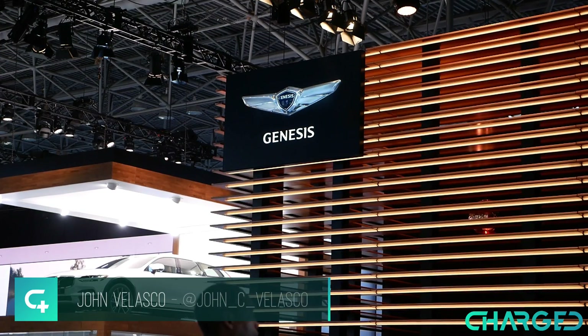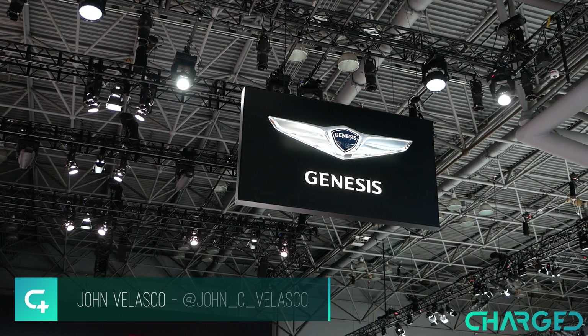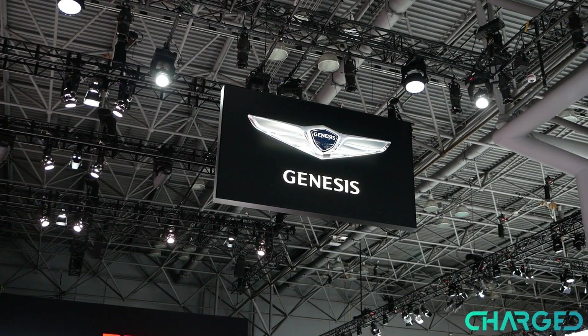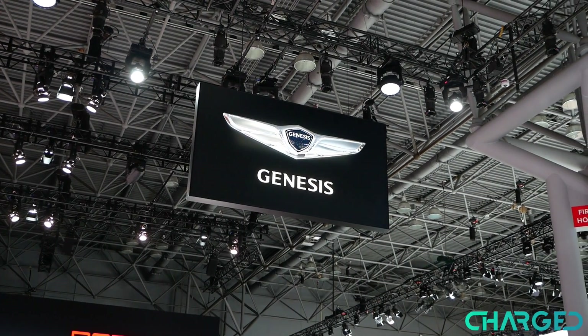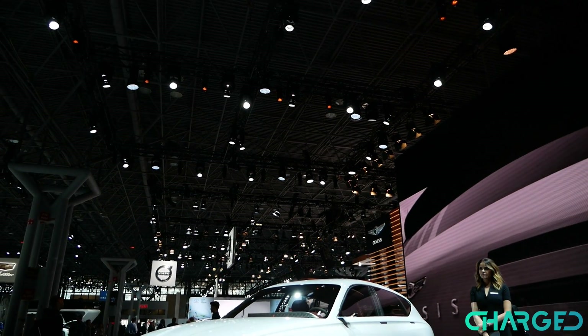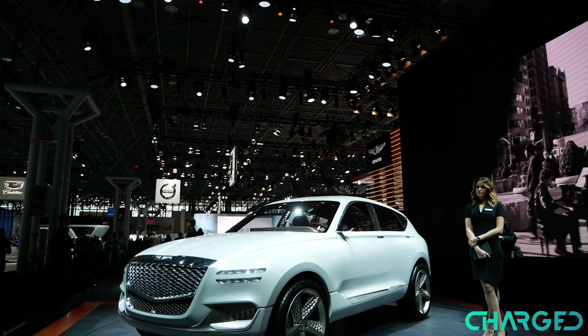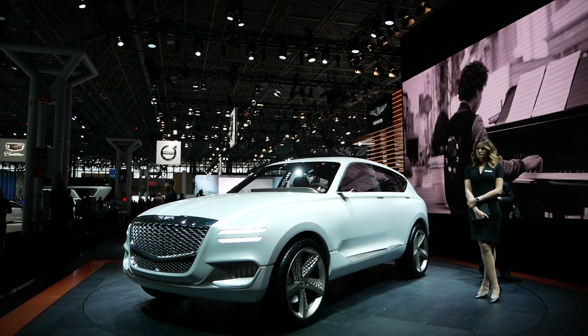Car enthusiasts know the Hyundai Genesis Coupe, but when you ask an average consumer what is Genesis Motors, they'll probably scratch their heads wondering what it is. It's actually the luxury vehicle division of Hyundai Motors. Here at the International Auto Show in New York City, they're introducing their brand new concept, the GV80.